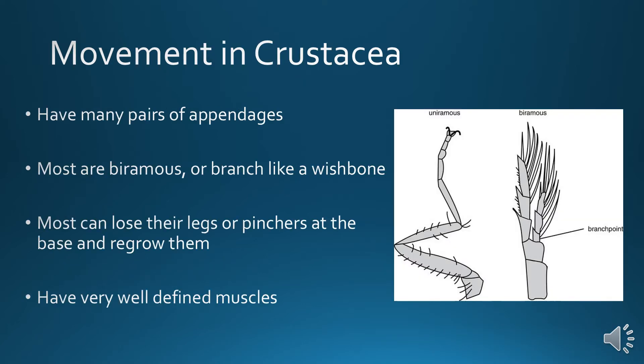Movement in Crustacea: they have many pairs of appendages. Most are biramous — appendages branched like a wishbone. Insects, by contrast, are uniramious with only one branch and no branching. Most crustaceans can lose their legs or pinchers at the base and then regrow them. And because they have a lot of movement, they have very well-defined muscles.